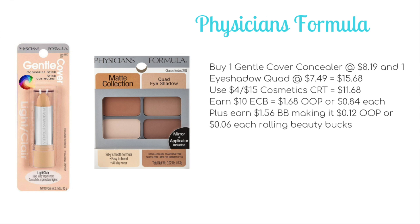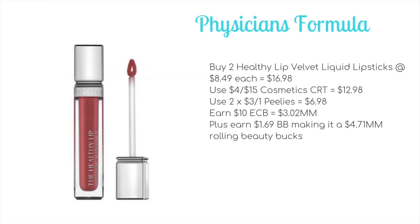Finally, two scenarios for Physician's Formula, which is back up to spend $15 get $10 ECB. First, with a $4 for $15 cosmetic CRT, buy one Gentle Cover Concealer at $8.19 and one eyeshadow quad at $7.49 — total $15.68. CRT brings it to $11.68, earn back $10 ECB for $1.49 out of pocket, plus $8.56 towards beauty — just 12 cents each rolling beauty bucks. If you have Purely coupons, buy two Healthy Lip Velvet Liquid Lipsticks at $8.49 each — total $16.98. Use the $4 for $15 CRT down to $12.98, then two $3 off one Purely coupons down to $6.98, earn back $10 ECB for a $3.02 money maker, plus $8.69 towards beauty — a $4.71 money maker rolling beauty bucks. Even without a cosmetic CRT, it's still a money maker after beauty.